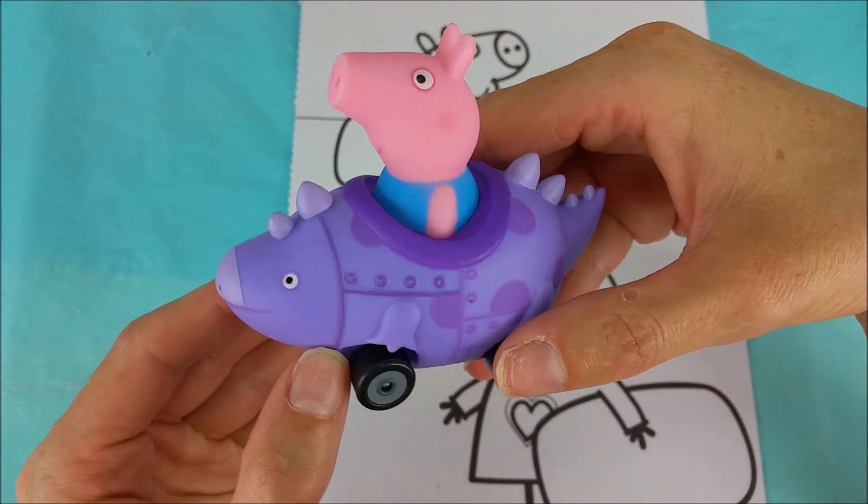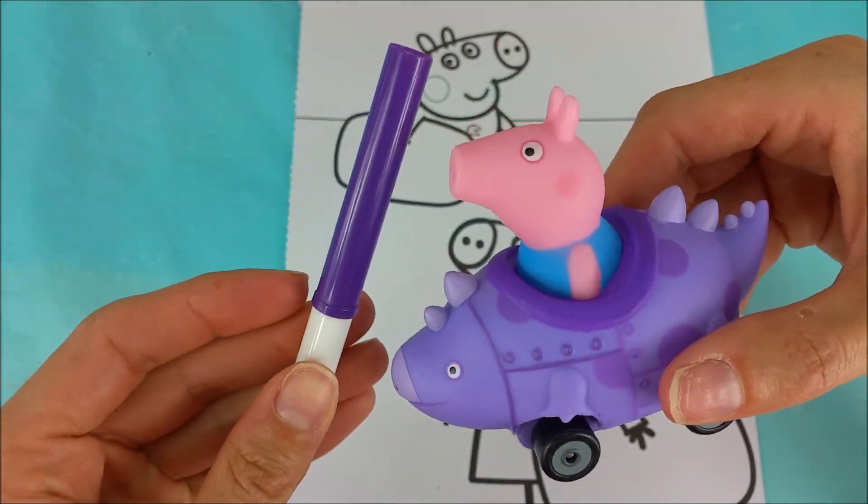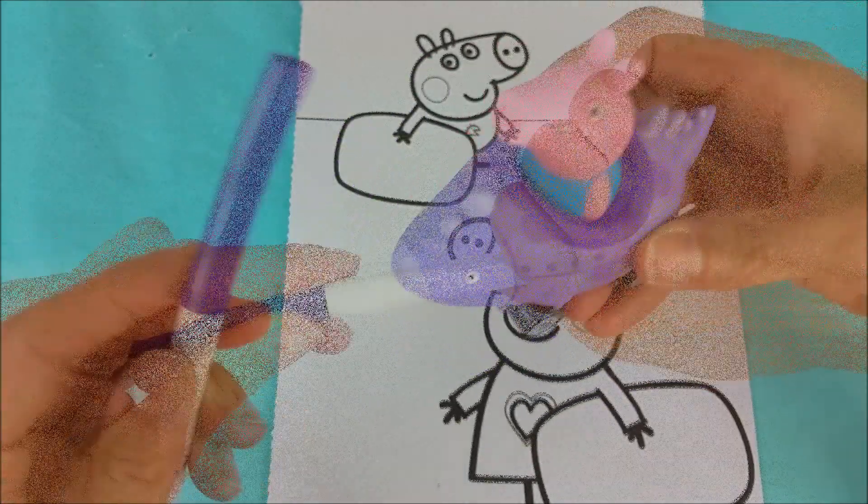Our first color we're going to start with is very similar to this dark purple. We've got this dark purple marker right here, and we're going to outline Peppa Pig's PJs.